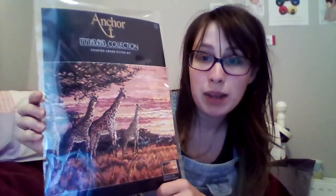I've got this kit which originally was meant to be for my sister because she likes giraffes, but I actually really like it so I think I might just keep it for myself — because it's mine. I paid for it. I work on it. Mine.